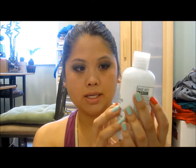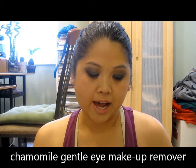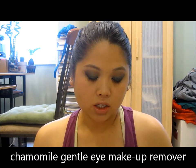Hi guys. I am going to be doing a mini review and demonstration of this product from the Body Shop. It is the Chamomile Gentle Eye Makeup Remover, and underneath it says All in One Lash and Lid Cleansing, Conditioning and Softening for All Skin Types.